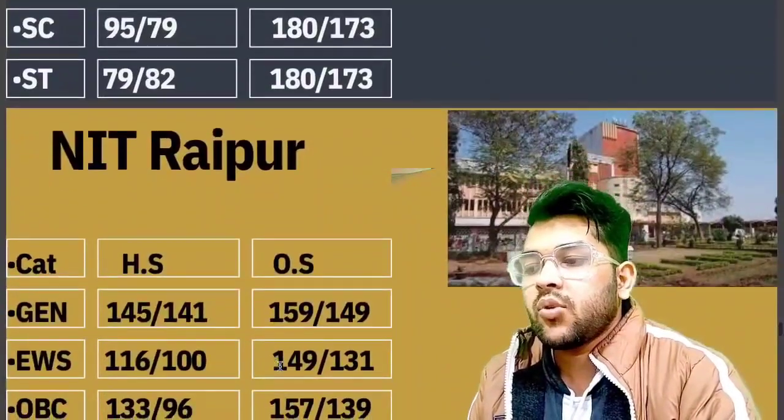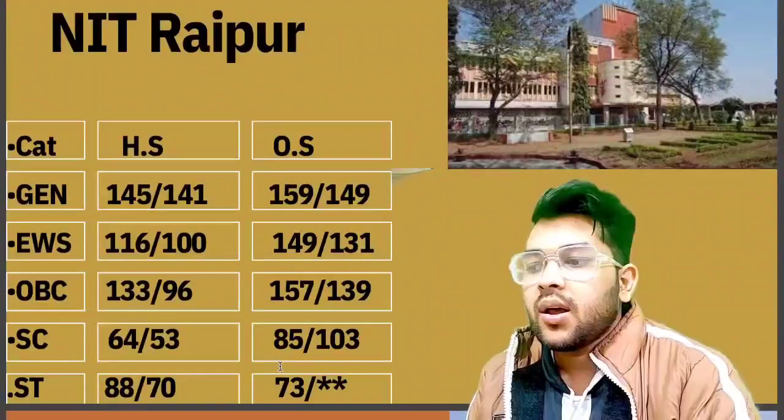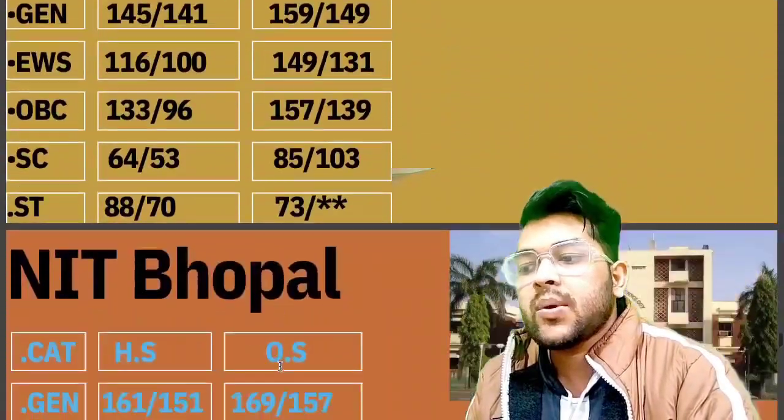For NIT Raipur, the cutoff marks required are: General 159, EWS 149, OBC 157, SC 85, and ST 73.